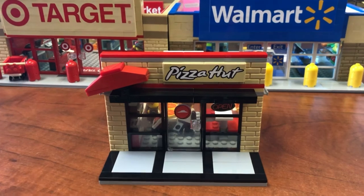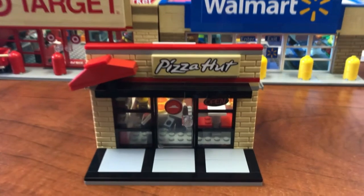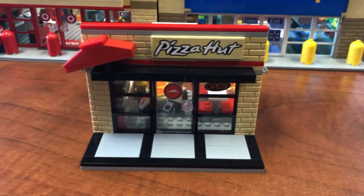Alright everybody, as I always say, we don't always build big. We love to build big, but we don't always build big. Sometimes we like to go a little smaller.